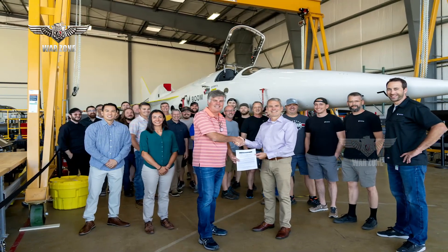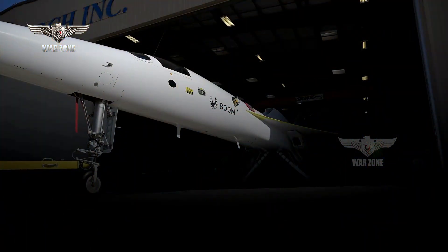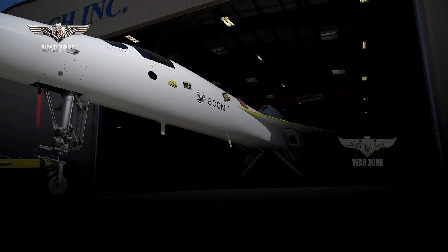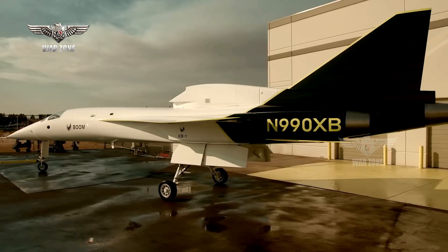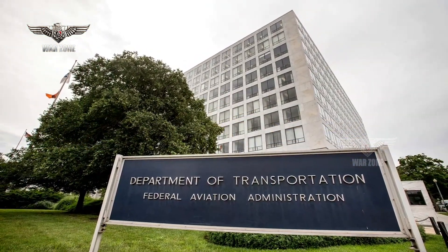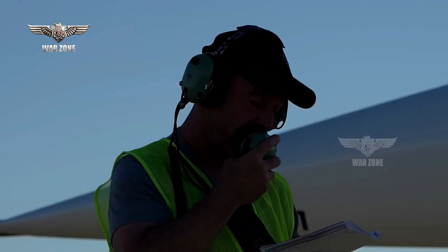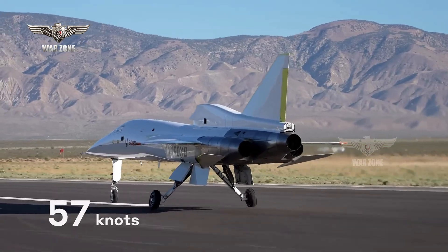Boom Supersonic has received an FAA Experimental Certificate of Airworthiness for its XB-1 technology demonstrator, clearing the way for flight testing to get underway at Mojave Air and Space Port, California. The FAA's permit to fly the 71-foot-long delta-winged aircraft comes as Boom begins high-speed taxi tests, with a run-up to 60 knots achieved on August 23.